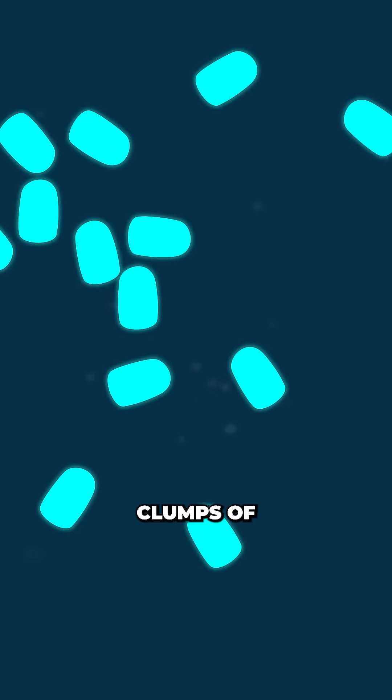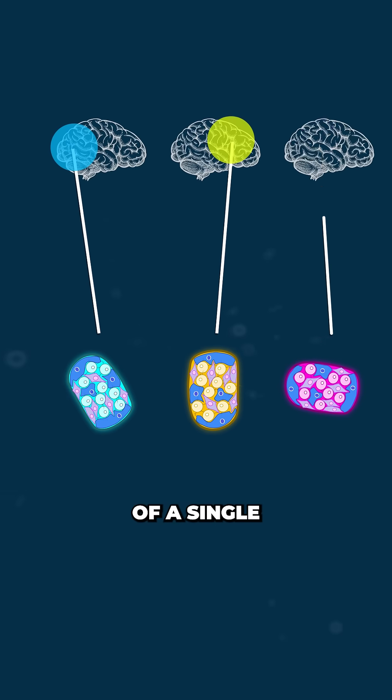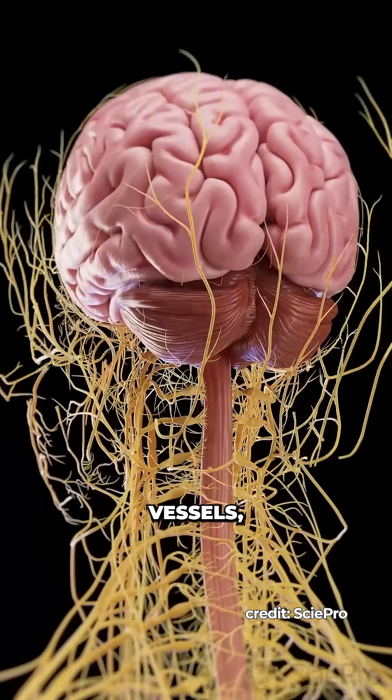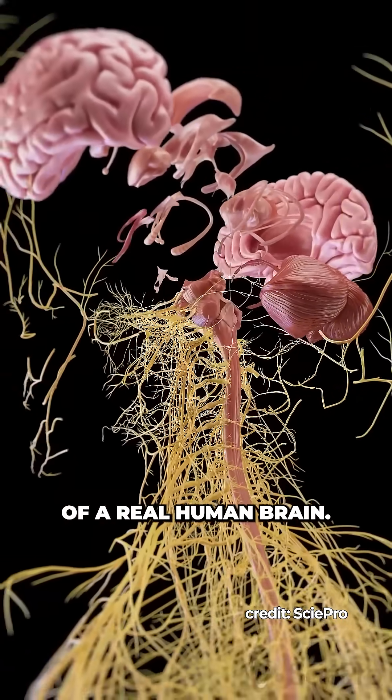These fleshy tic tacs are actually clumps of stem cell derived tissue known as organoids. Each small cell cluster mimics the functions of a single brain region. But without blood vessels, supporting cells, or multiple specialized regions, they're nowhere near the complexity of a real human brain.